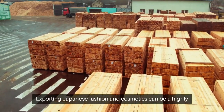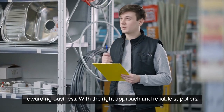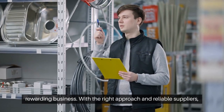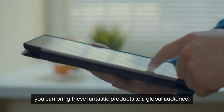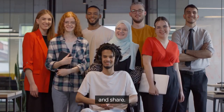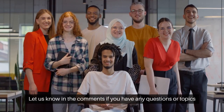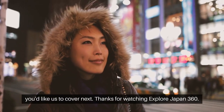Exporting Japanese fashion and cosmetics can be a highly rewarding business. With the right approach and reliable suppliers, you can bring these fantastic products to a global audience. If you found this video helpful, don't forget to like, subscribe, and share. Let us know in the comments if you have any questions or topics you would like us to cover next. Thanks for watching Explore Japan 360.